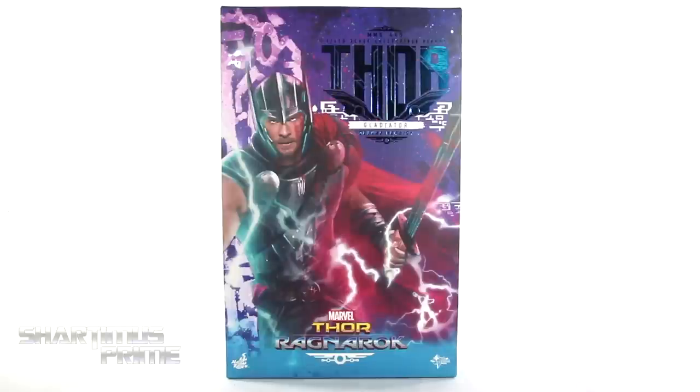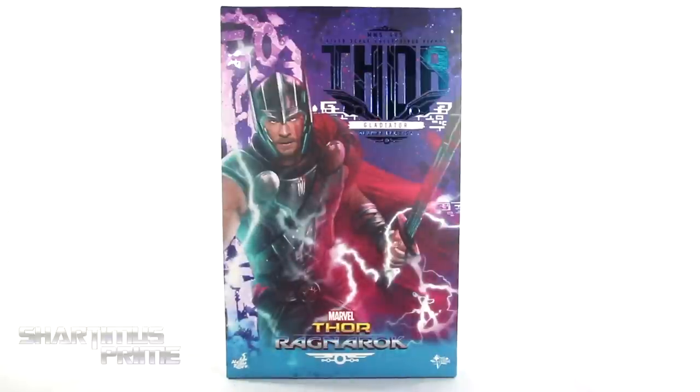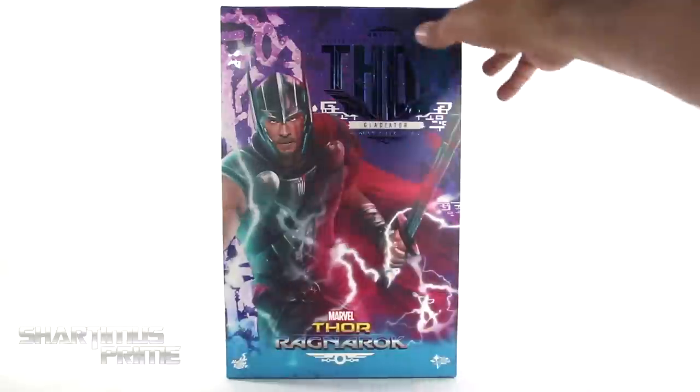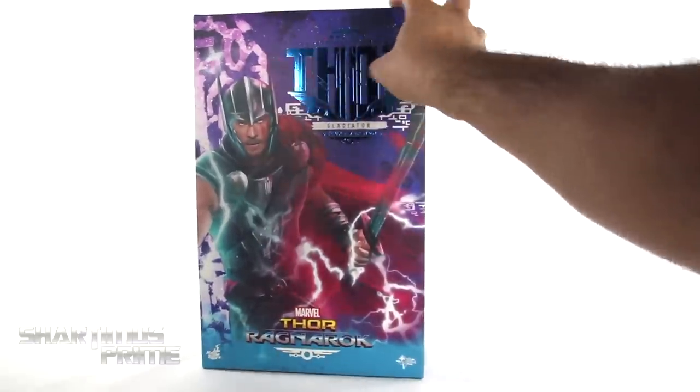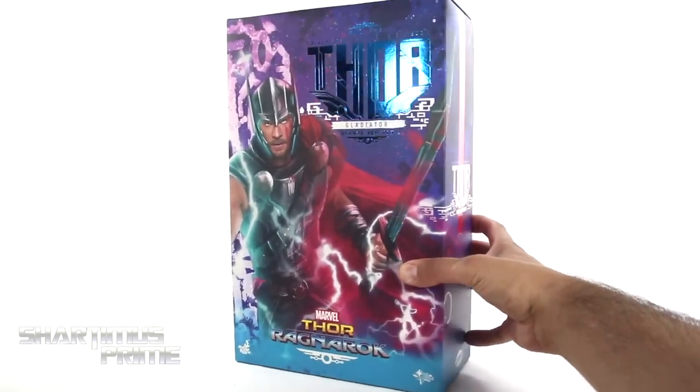I gotta give a big thanks to MarvelousNews.com for helping make this review possible. I really like the packaging that we're seeing right here. Very nice purples throughout, and he's all powered up with the swords. Then we get this nice foil right over here — it's a nice blue foil. Very, very shiny.